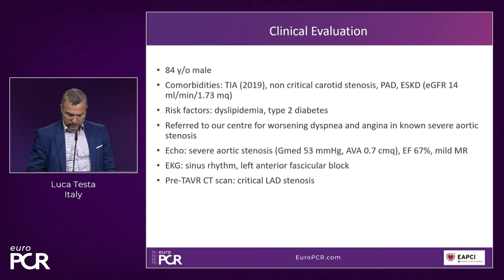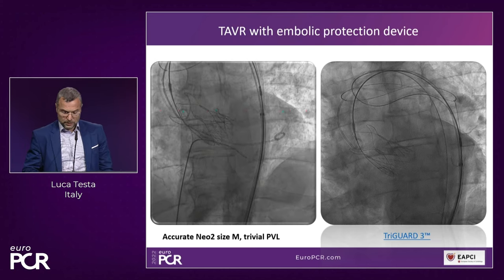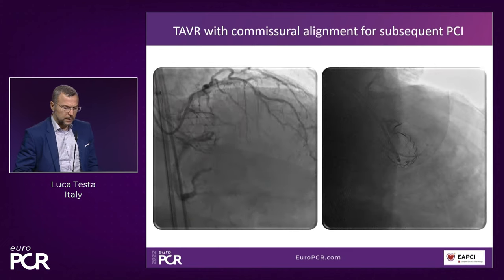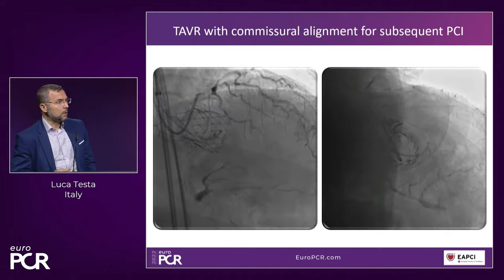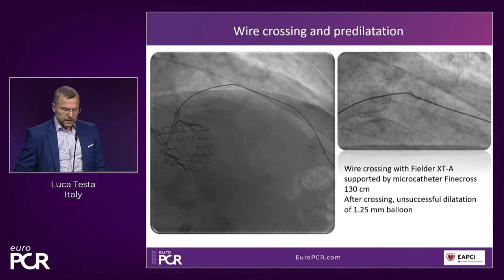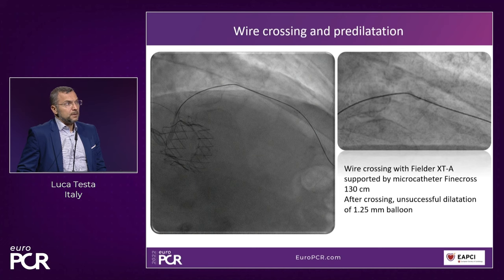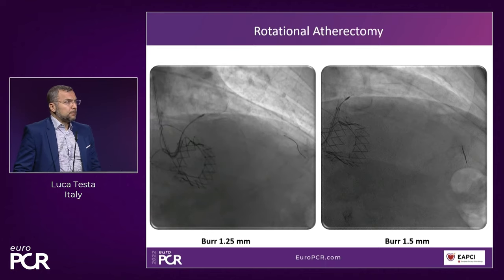There was a very tight lesion in the proximal LAD — around 90-95% stenosis — with good distal flow. We decided to proceed for PCI, but it was absolutely impossible to pre-dilate with a normal balloon. So we decided to use something more aggressive to prepare this lesion. This was a complex case and we needed to use rotational atherectomy with a burr size up to 1.5 mm. With some resistance, we managed to use a semiCompliant balloon with increasing size, followed by repeated dilatation.